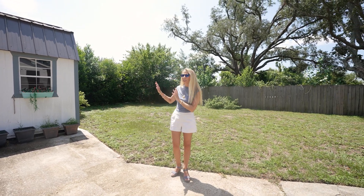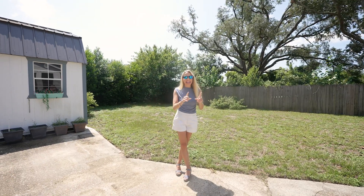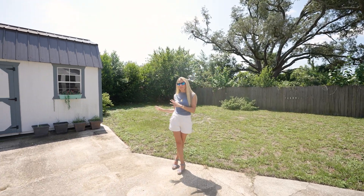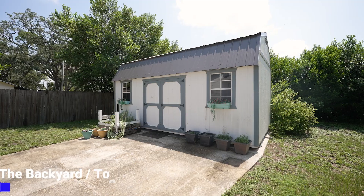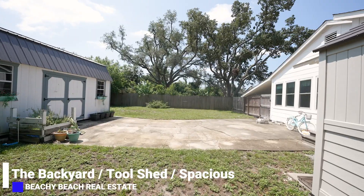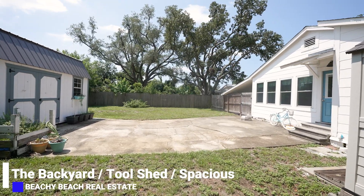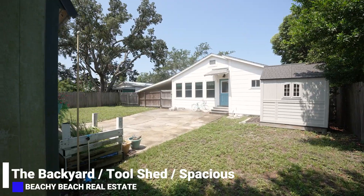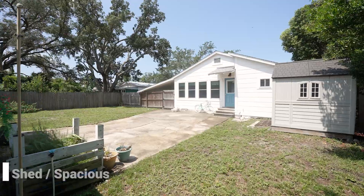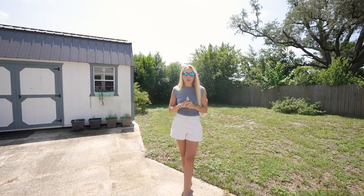You actually have this large extra shed. It has lofts in there, and it's got electrical, so you could make that another room, your tool shed — just whatever your heart desires. And you've got plenty of green space here for your fur babies or even your little babies. You can add a swing set or a little pool, whatever your heart desires in this beautiful backyard.